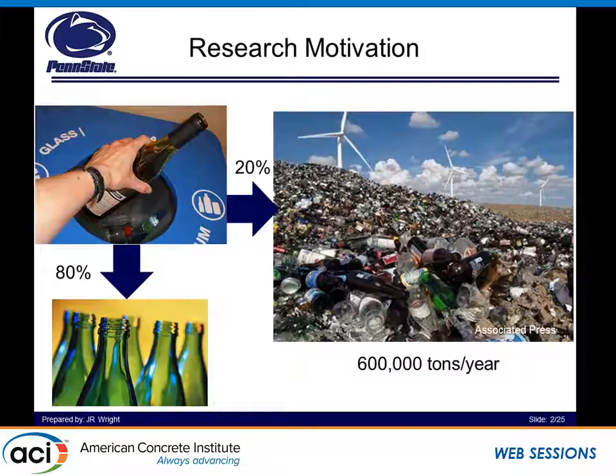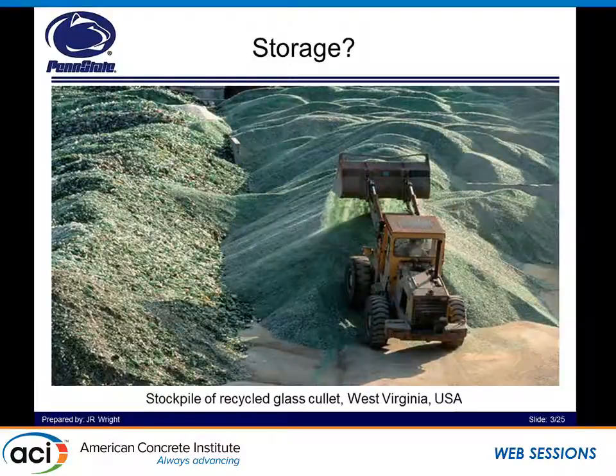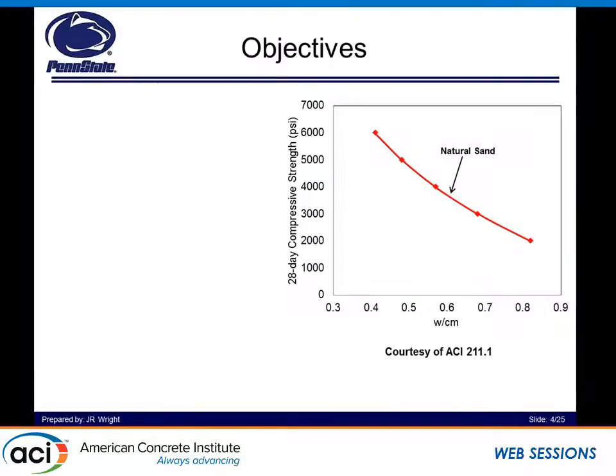What we want to do, as well as other researchers, is go ahead and recycle this glass that's being sent to landfills back into concrete — what we like to call glass concrete, originally mentioned by Dr. Christian Meyer. One of the definitions of 'recycle' is to make ready for reuse, another is to adapt to a new use, and we want to adapt it to a new use. This is one example of stored recycled glass color out of West Virginia, something we're looking to prevent by crushing it into sand size for concrete applications.